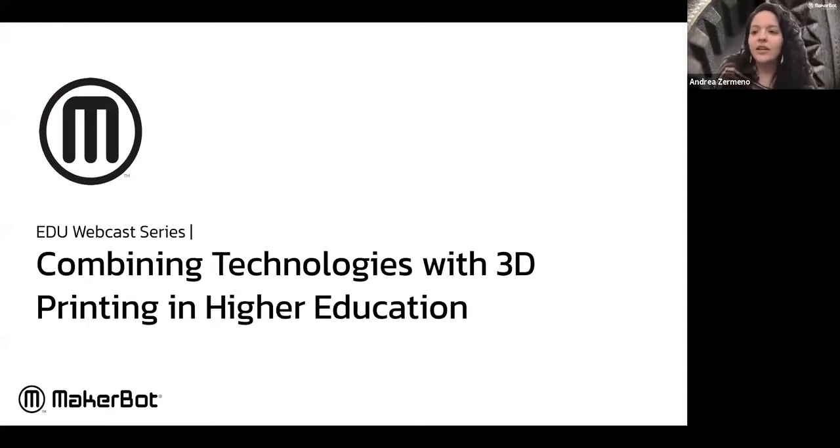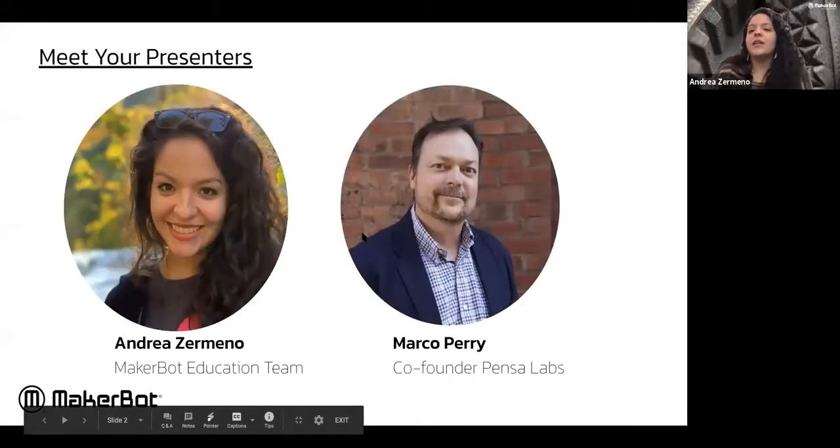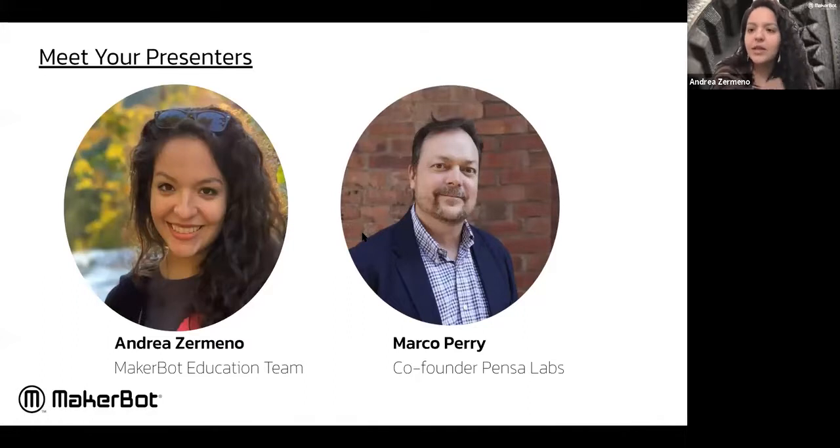We're about ready to get started. Today's webinar will be on combining technologies with 3D printing in higher education. My name is Andrea — I've been here at MakerBot for about five years and love 3D printing and education. I'm joined by a very special guest, Marco Perry from Pensa Labs.